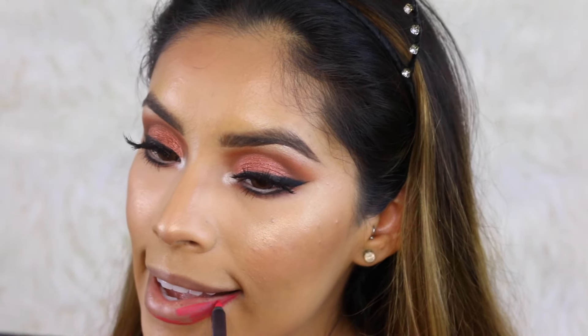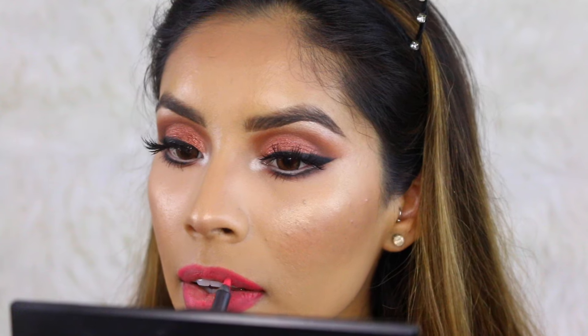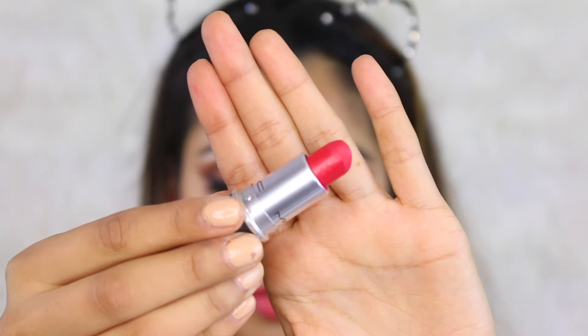For lip liner, I'm going to use MAC Cosmetics Dynamo — it's a really pretty fuchsia pink, very bright. If you don't like a lot of color on your lips, stick with nudes, but I wanted to switch things up. For lipstick, I'm using MAC Cosmetics All Fired Up — this is a Retro Matte lipstick, so it's completely matte and a bit dry, but it's the perfect shade for this look. Last but not least, I'm going to set my makeup with MAC Cosmetics Fix Plus spray.